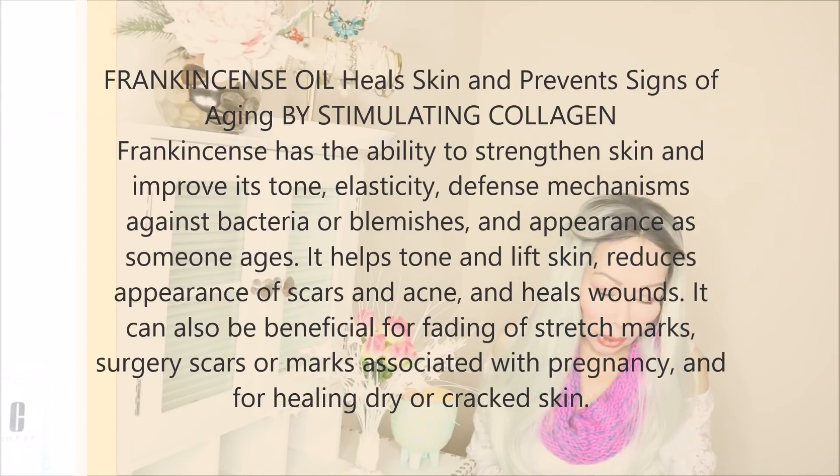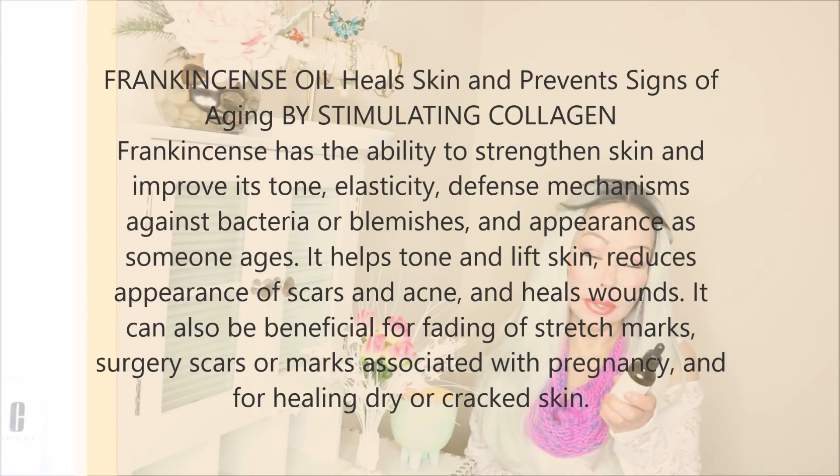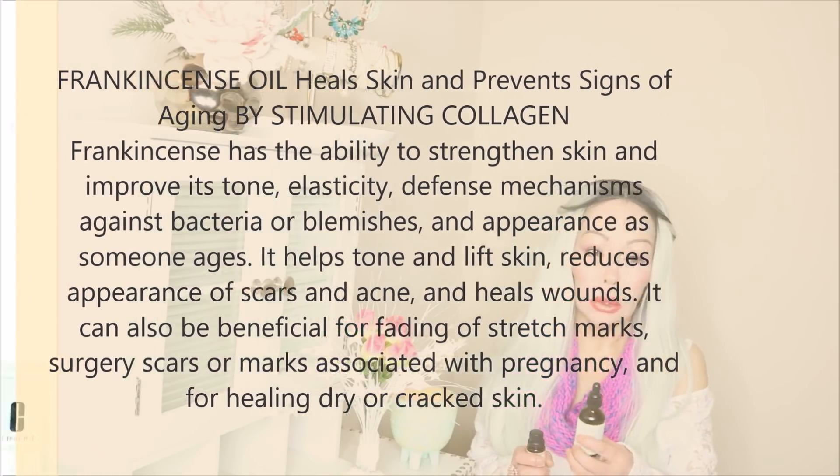If you mix frankincense oil with abyssinian oil — about six drops of abyssinian oil and four drops of frankincense oil — you can apply it right after derma rolling or exfoliating, or even before derma rolling. I advise always using some kind of oil before derma rolling because our skin is mature. It's very good to use together with derma rolling to treat scars, stimulate collagen, and treat stretch marks.